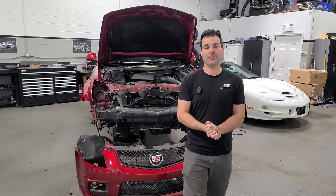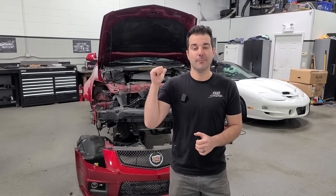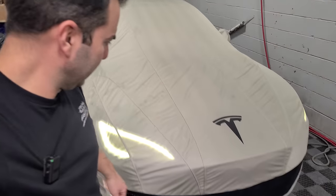My Tesla sold shortly after announcing it was for sale and that I'd be daily driving my CTS-V Wagon. It's all detailed up and under the Tesla car cover waiting for the subscriber who bought it to come pick it up. It's waking up, so I really need to get the V-Wagon back on the road and hopefully we don't run into any parts problems like we did last time.